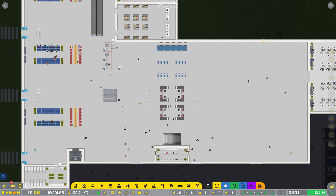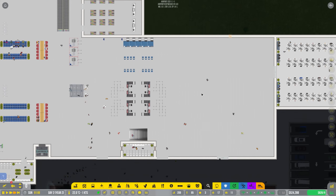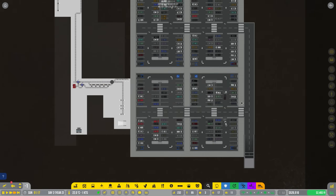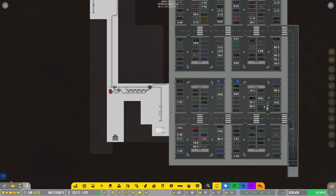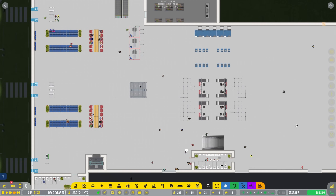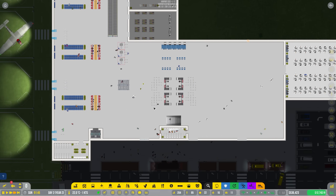We're going to plan this out - we're going to move some of our security, upgrade our security going into the terminal, and also create a nice big waiting area. We can't really do much with check-ins over here just because our car parks are a little bit in the way, but that's fine - we'll make it work. We'll jump into a time lapse, plan all this out, and we'll be back in a little bit.